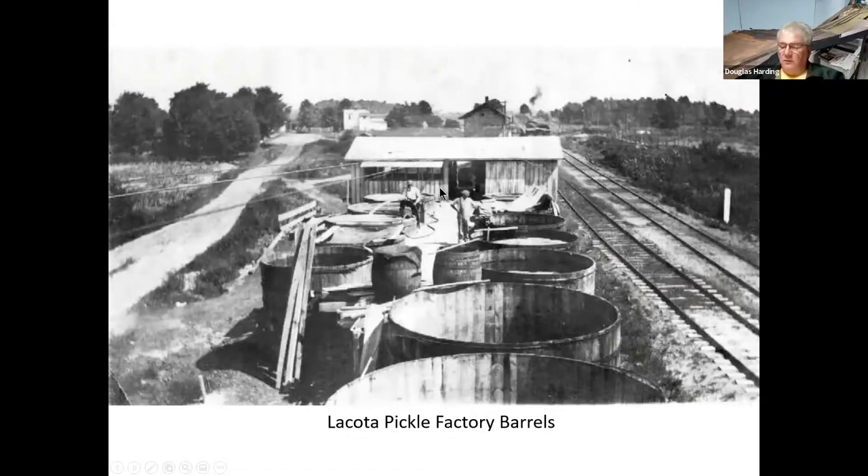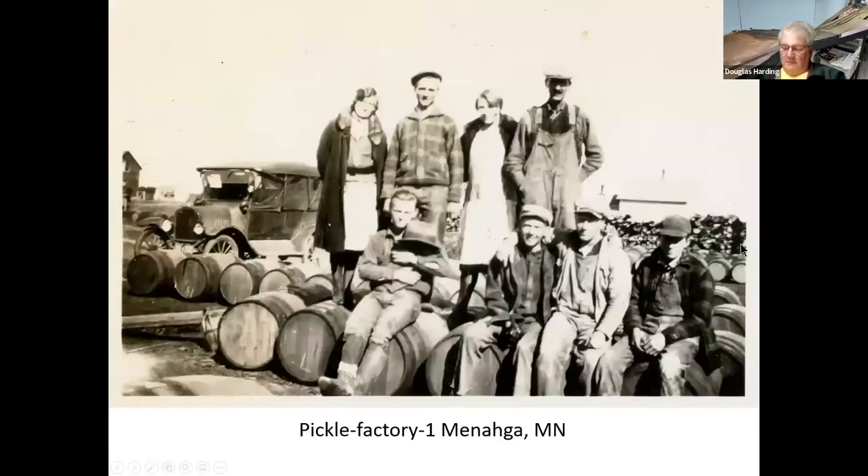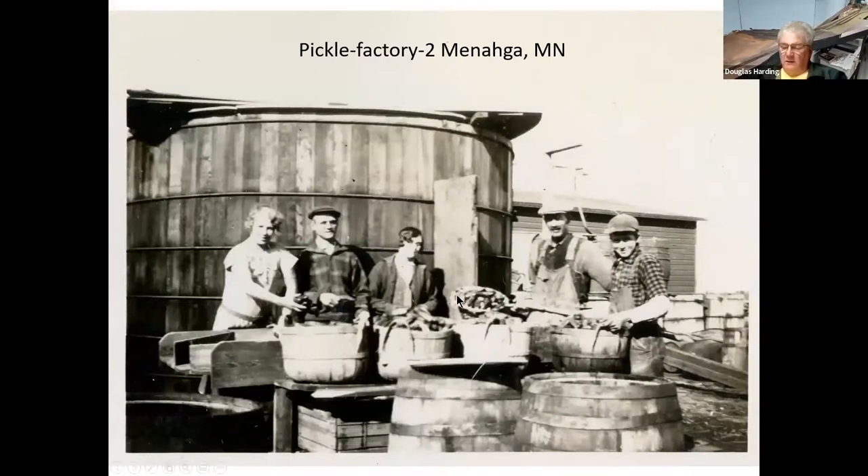Here's Lakota Pickles — it's located in Lakota, Michigan. You can see the open vats along the track and the depot in the distance. Here's another Heinz salting facility in Wooster, Michigan — not Massachusetts, Michigan. Heinz was all over the place. This is up in Minnesota — people sitting on barrels at their pickle factory, and here they are collecting the cucumbers and getting ready to dump them up into vats.